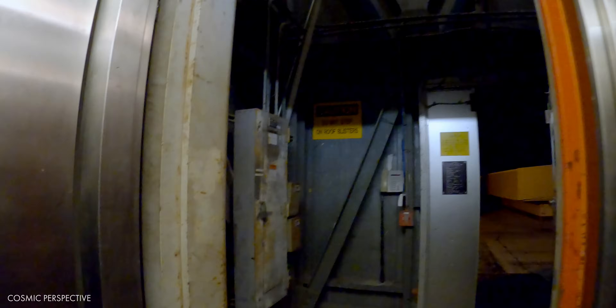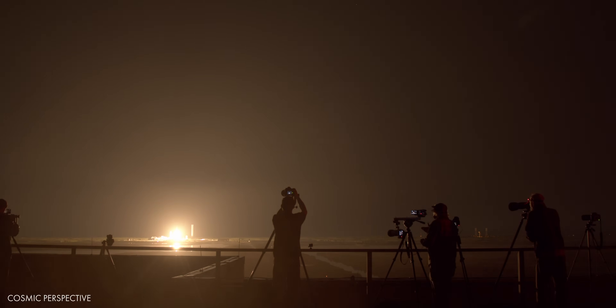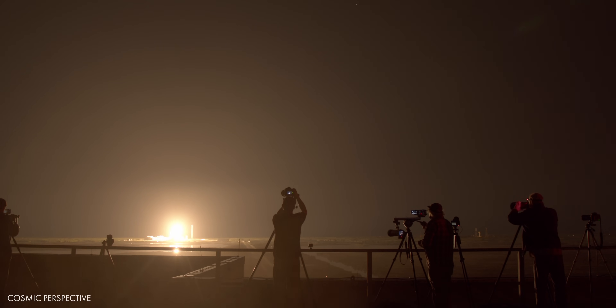4, 3, 2, 1 — ignition, engines full power, and liftoff of NASA Crew 8. Go Falcon, go SpaceX, and go NASA.